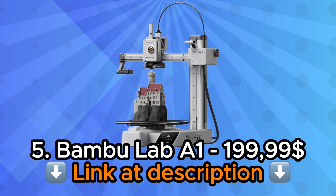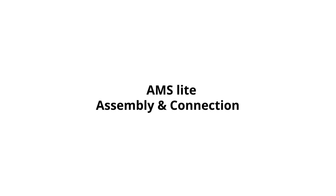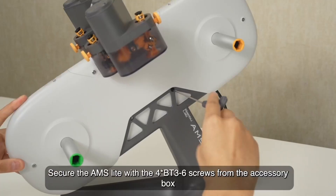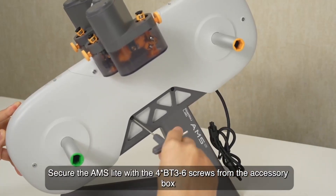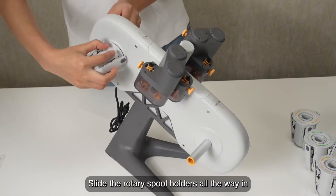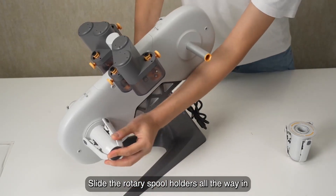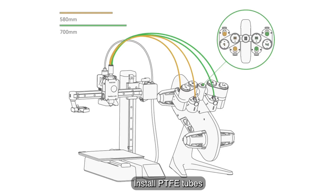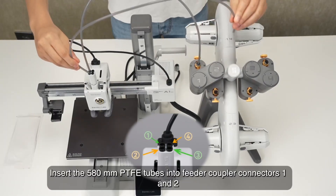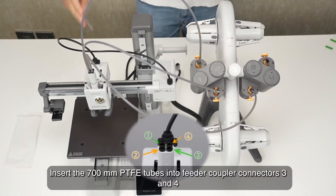Number 5: Bambu Lab A1 Mini 3D Printer. The Bambu Lab A1 Mini 3D Printer redefines expectations for compact additive manufacturing, packing sophisticated technology into dimensions that fit comfortably on apartment desks or crowded workshop benches. This isn't a compromised version of larger machines — it's a purposefully designed printer that recognizes not everyone needs massive build volumes or equipment that dominates entire rooms. The aesthetic combines modern minimalism with functional design elements that signal serious engineering beneath the attractive exterior.